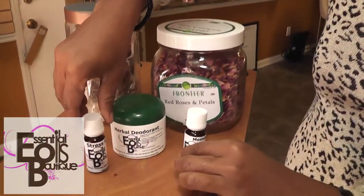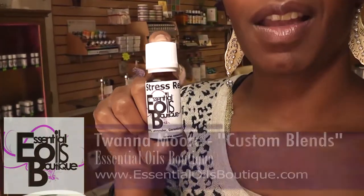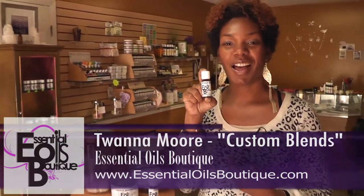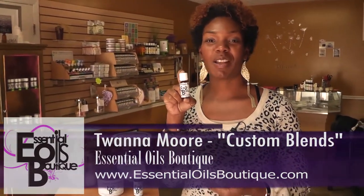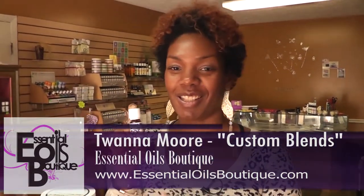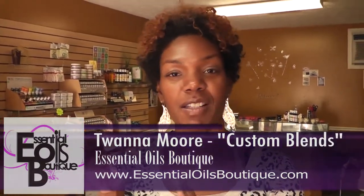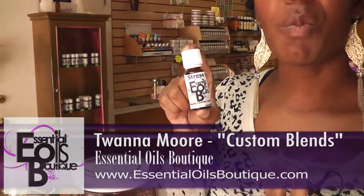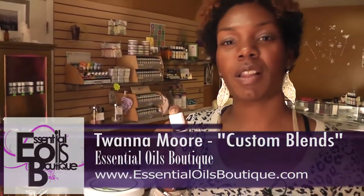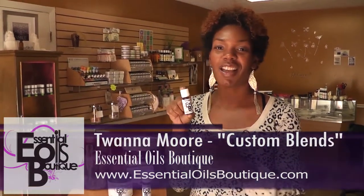I'm also going to show you another one, which is the Stress Relief Blend. Stress is very common — we all deal with it at some point in our lives, and the best way to react to stress is to nip it in the bud. This blend contains five different essential oils that will help with relieving stress, clearing anxiety, and getting you to a point of relaxation.